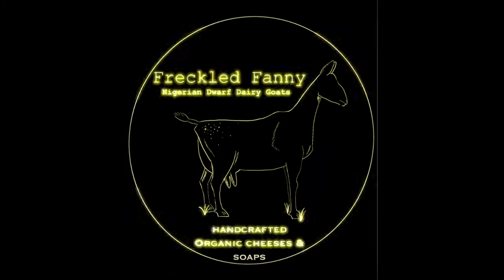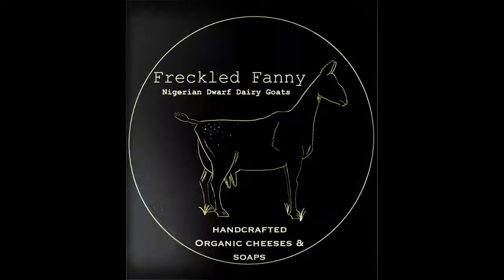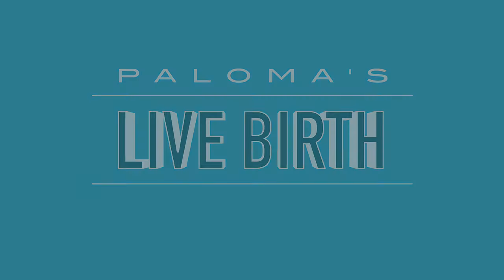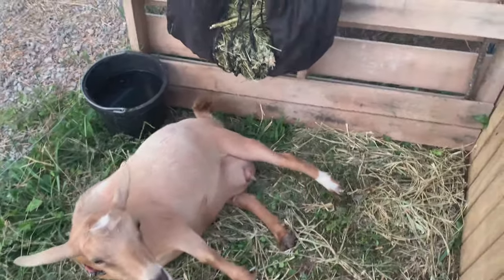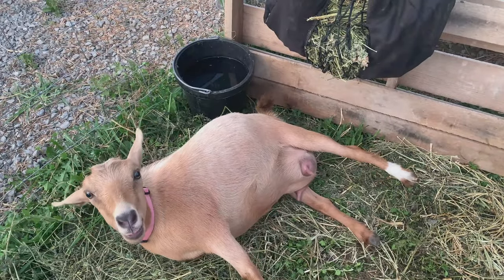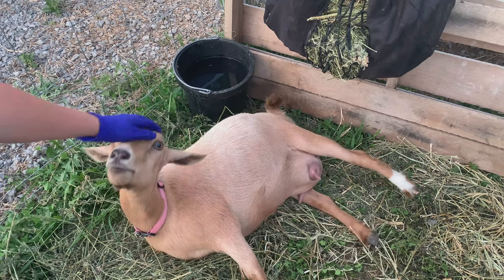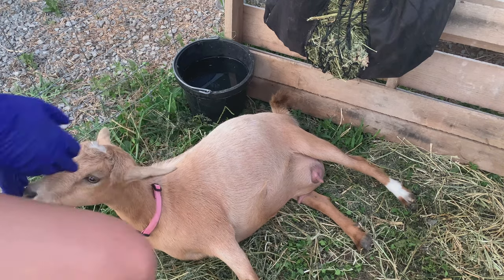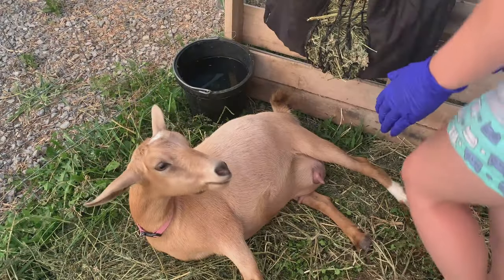Hey y'all, welcome back to Freckle Fanny Farm. Today's video is going to be Paloma's live birth. Viewer discretion is advised. I'm going to be doing a voiceover for parts of the video because I was more focused on Paloma during her birth than I was about talking to the camera.